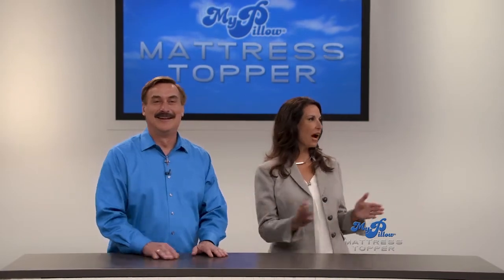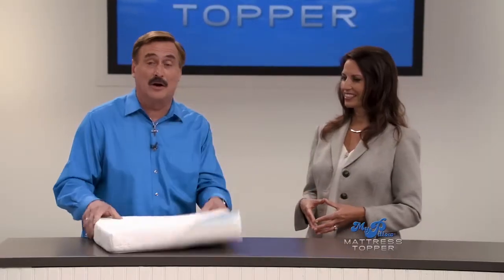By a show of hands, how many of you have been sleeping on a mattress that totally drives you crazy? We have great news for you today because Mike has developed a new breakthrough in sleep technology. I've actually been working on this about three or four years now. With my new mattress topper, you're going to change your bed into the most comfortable bed you'll ever own.